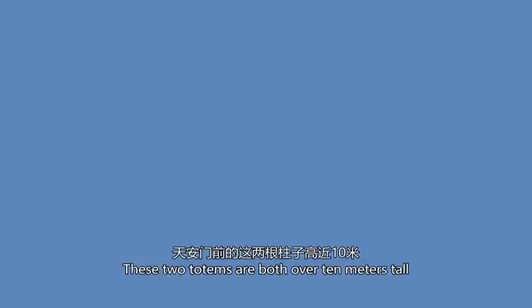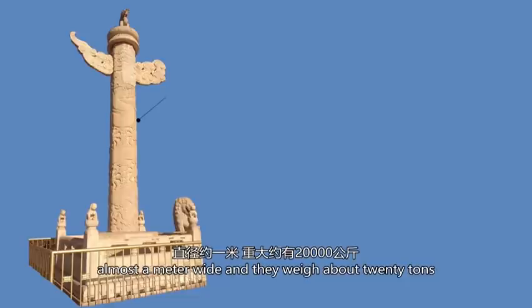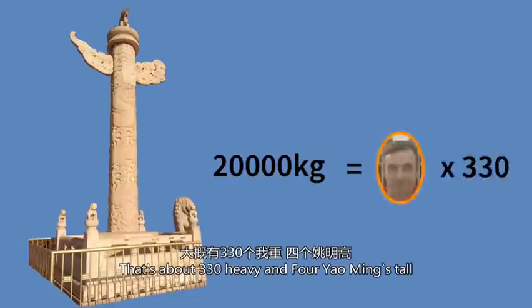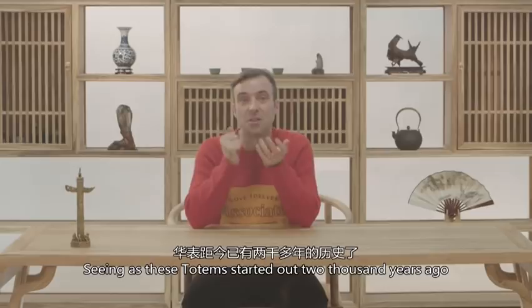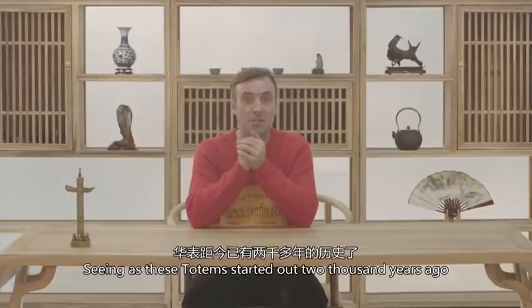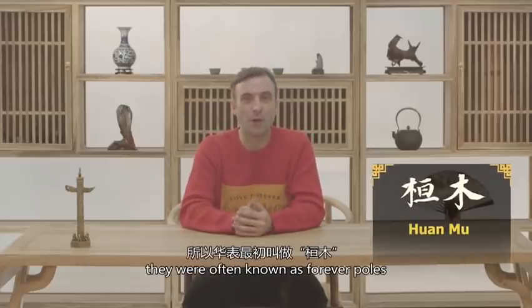These two totems are both over 10 meters tall, almost a meter wide, and they weigh about 20 tons — that's about 330 Mi's and four Yao Ming's tall. Seeing as these kinds of totems started out over 2,000 years ago and originally with wooden structures, they're often known as forever poles.